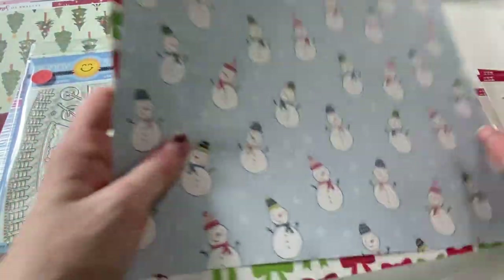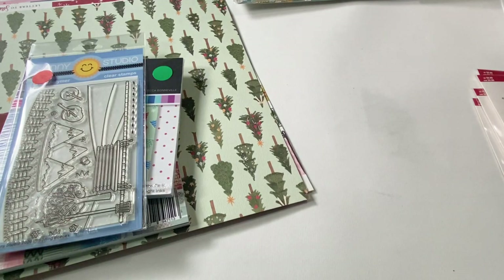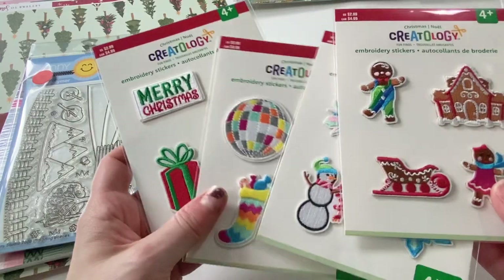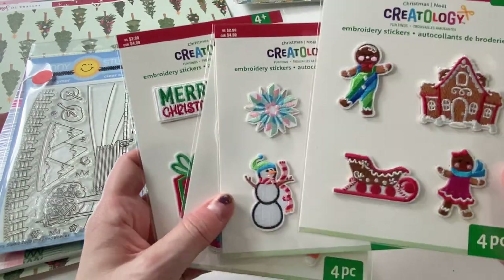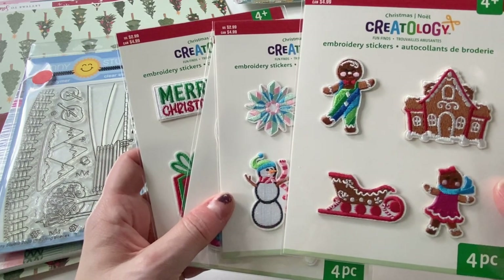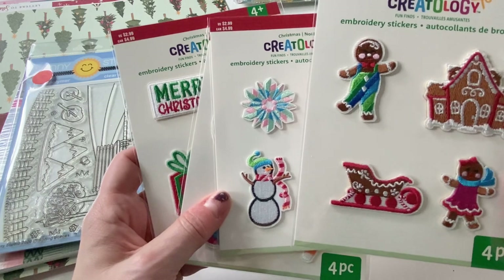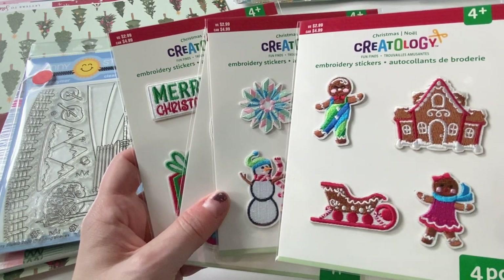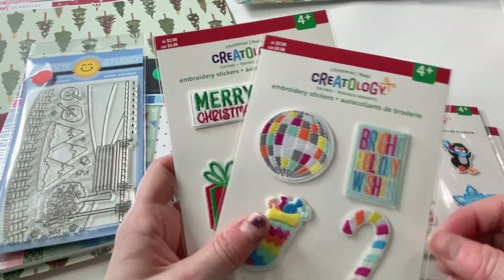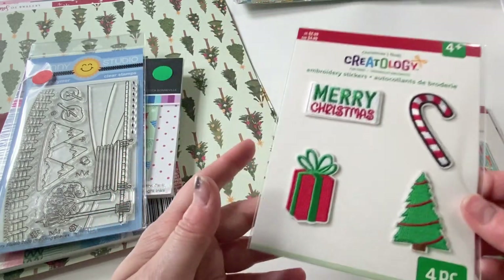So I got those few things from Joann's. And then for Michael's, I didn't really find much because I already have a lot of stuff from Michael's, but I did see these on the way to the checkout. They're little patches, and they were I think at least 50% off, maybe 70 — I don't remember. But I thought these would be cute on the fronts of cards, so for a dollar or something each, I went ahead and got these.